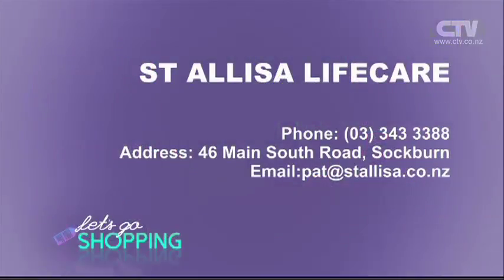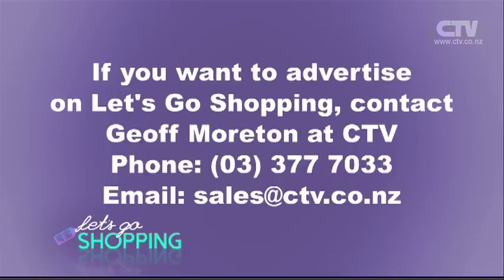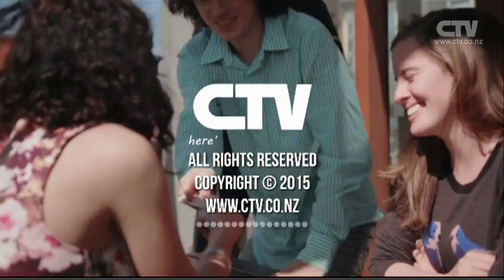That's what's so lovely about your establishment — all these things can be spoken about and discussed. Nothing's swept under the carpet. All cards are laid open on the table. St. Elisa Life Care, phone 343-388. They're at 46 Main South Road in Sockburn. Thank you so much for watching Let's Go Shopping — be safe and be happy. We'll see you next time.